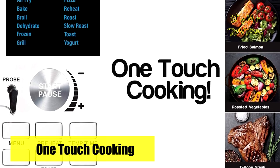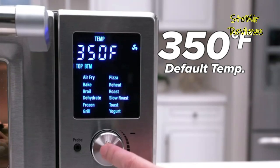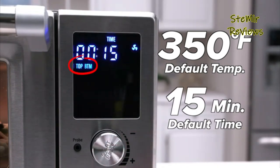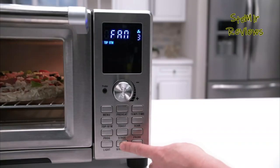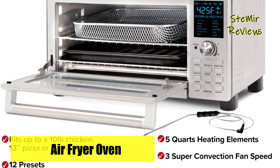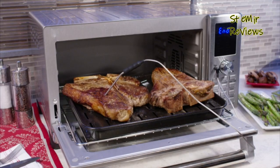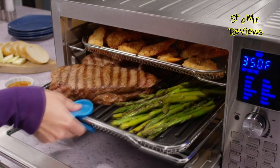Achieve the perfect pizza by setting the bottom heaters to full power and the top heaters to 30%, resulting in a crispy crust and melted toppings. The Bravo Air Fryer Toaster Oven also features constant monitoring of internal food temperature, automatically ending the cooking process when the desired temperature is reached, eliminating undercooked or overcooked food.